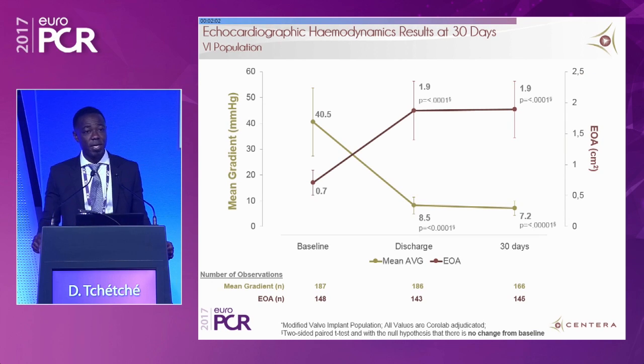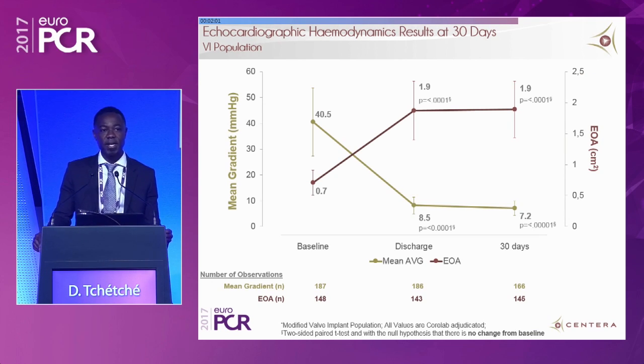The hemodynamics of this device at 30 days were quite impressive. Keep in mind that the vast majority of devices implanted were 26 mm, not 29 mm. Even so, the effective orifice area was 1.9 square centimeters and the mean gradient was 7 mmHg. Large EOAs, low gradients — and we can expect even better hemodynamics with a 29 mm device.